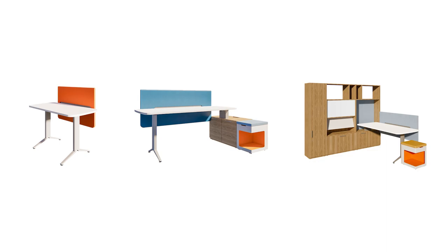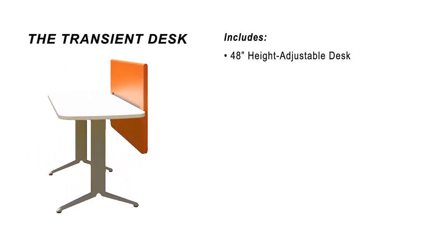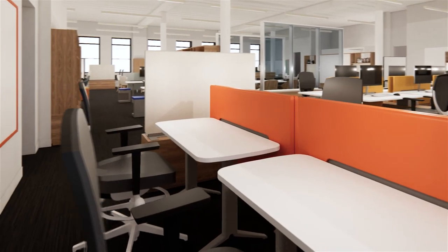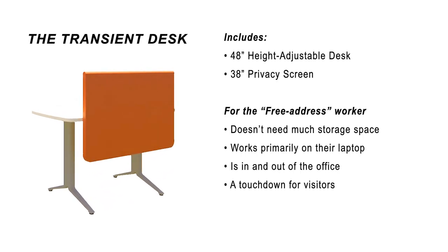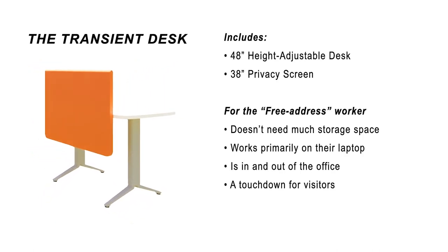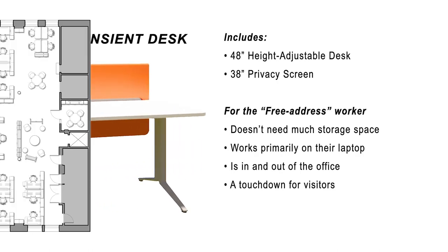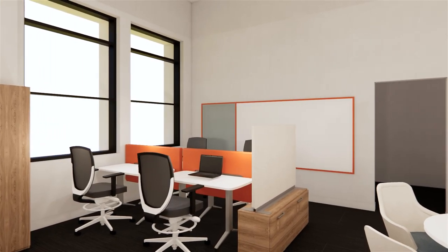First, let's look at Work Your Way. I've created three different workstation types to accommodate three different types of workers: the transient desk, the standard desk, and the workhorse. The transient desk comes with a 48-inch height adjustable desk and a 38-inch privacy screen. It contains no storage and not much space to personalize except for the privacy screen, which may be used as a tackable surface. This desk is for the free address worker who mostly works on their laptop and doesn't have much need for storage. These include business development leaders, our design strategy team, and visitors from other office locations. These desks have been clustered in groups of four and located in three different locations around the office, and are also paired with a larger privacy screen and some file storage.